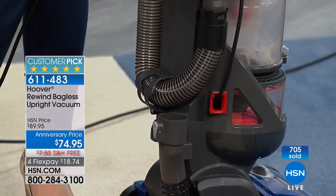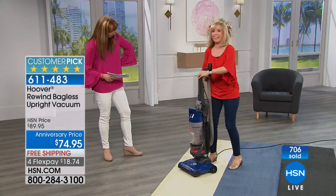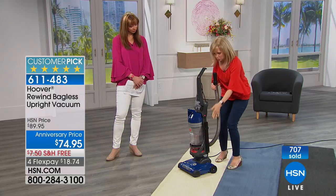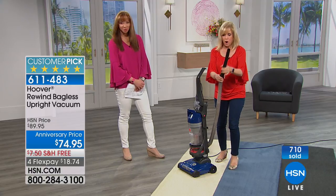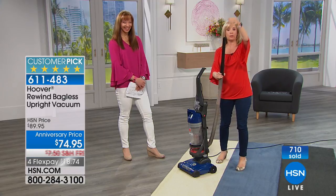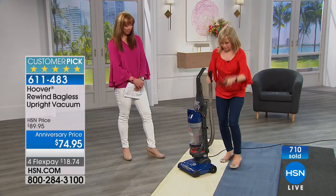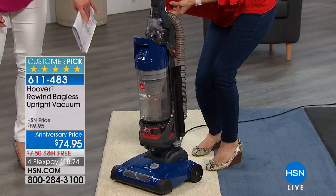Your hose is right here — look how easy that is. And then your attachments — every single attachment is on board. This price is what our stick backs are more expensive than this, and you're getting your tools and they're even on board. Here's your extension wand — snaps right on. And then we've got our crevice tool — you can put the crevice tool on and even a dusting brush, so you can get up high, you can get down low. Everything is very simple and everything has a place. The bin just pops off.